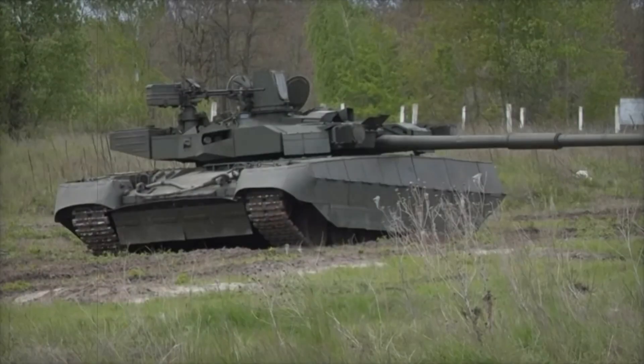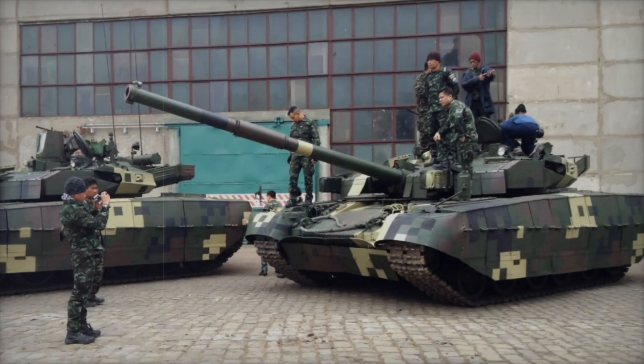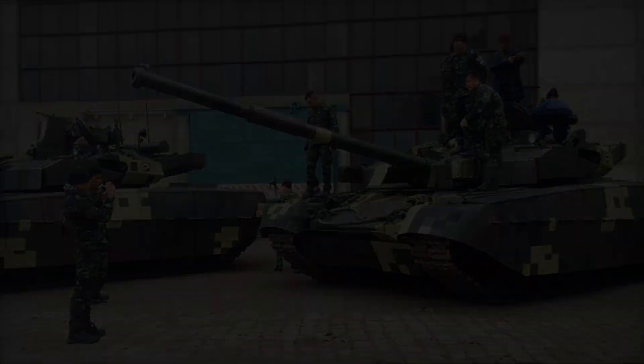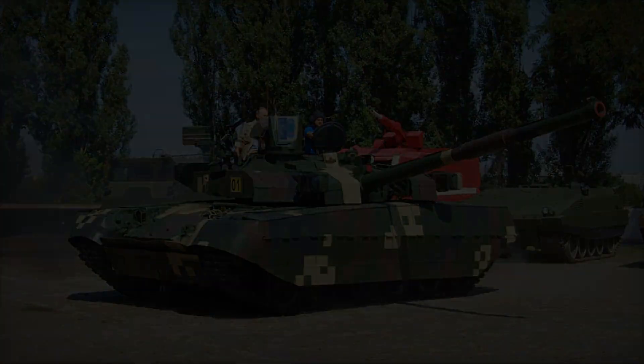The Oplot is a versatile machine that can be used in various conditions, from urban combat to large-scale tank battles. The tank can operate effectively in both open fields and complex terrains, where its maneuverability and mobility are ensured by its powerful engine. The Oplot's engine delivers 1,200 horsepower, allowing it to reach speeds of up to 70 kilometers per hour on highways.